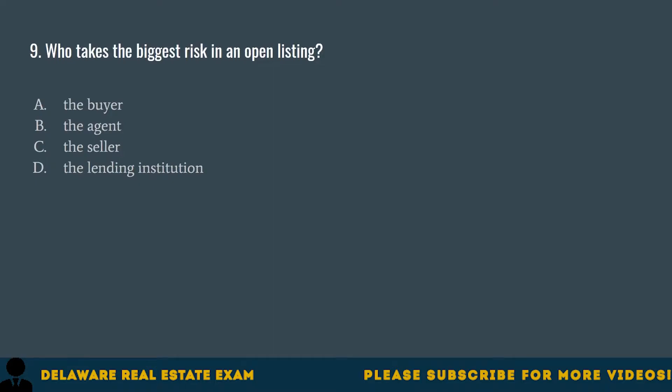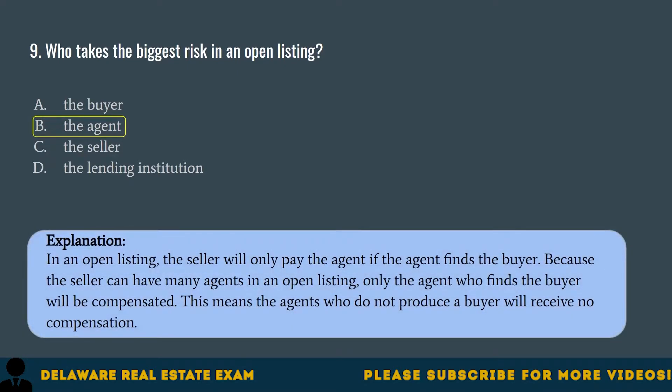Question 9. Who takes the biggest risk in an open listing? A. The buyer. B. The agent. C. The seller. D. The lending institution. The correct answer is B. The agent. In an open listing, the seller will only pay the agent if the agent finds the buyer. Because the seller can have many agents in an open listing, only the agent who finds the buyer will be compensated. Agents who do not produce a buyer will receive no compensation.